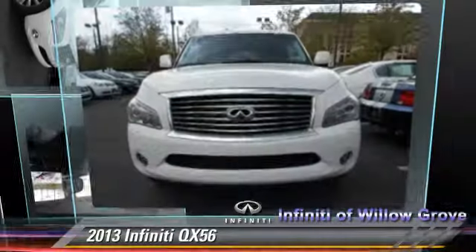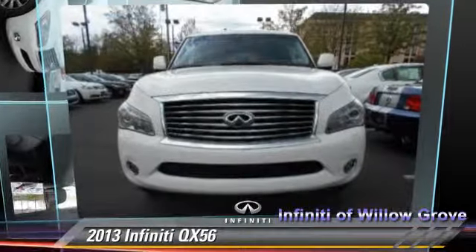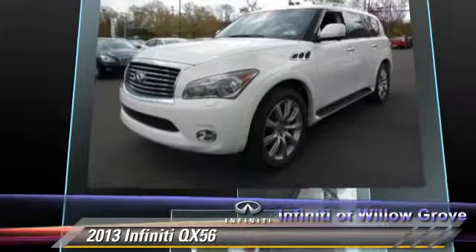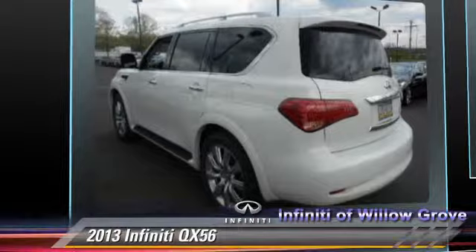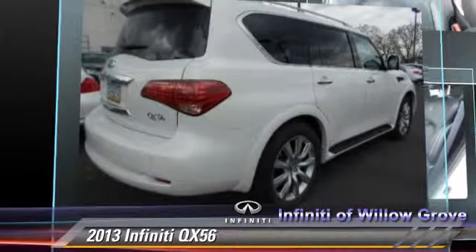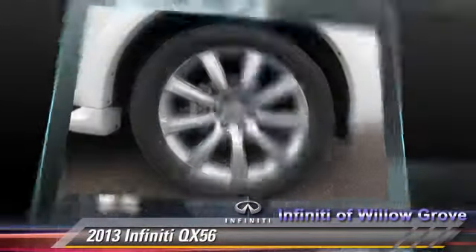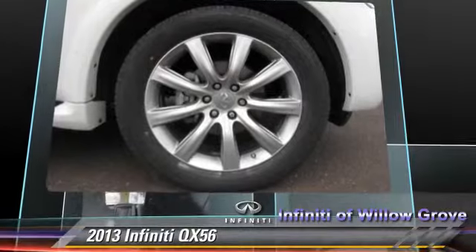The 2013 Infiniti QX56, powered by a 5.6-liter V8 engine with a 7-speed automatic transmission. This vehicle, with fewer than 20,000 miles on the odometer, gets up to 20 miles per gallon. This Infiniti features leather seats,